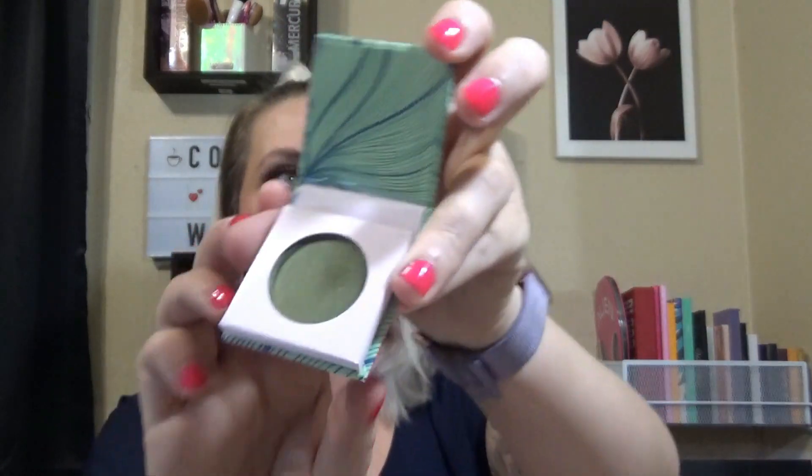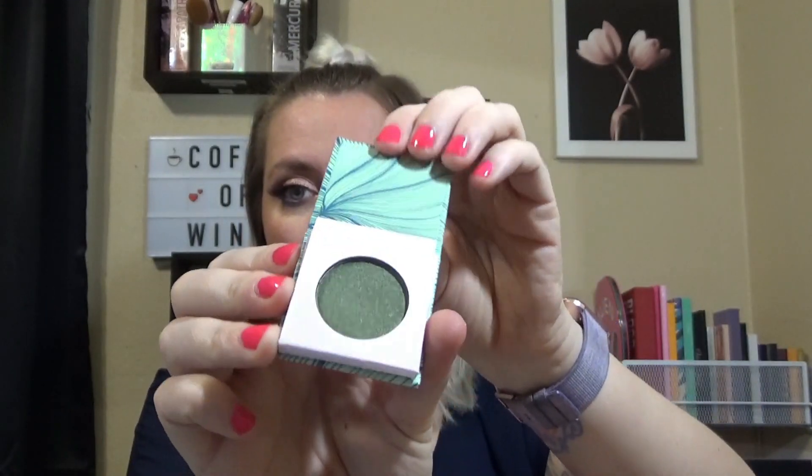The next thing we have is Moods by Laura Sanchez — super cute. This is an individual eyeshadow and it is a nice shimmery green. It was a little drier than I expected, but after working my finger in it for a minute it does swatch very nicely. This little thing is magnetic, which is cool. It's an olive green with a gold shimmer and you can definitely see that, so that's pretty cool.